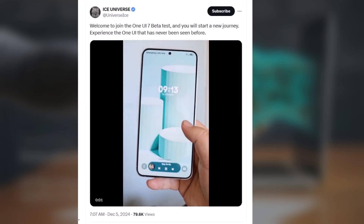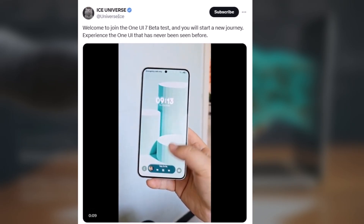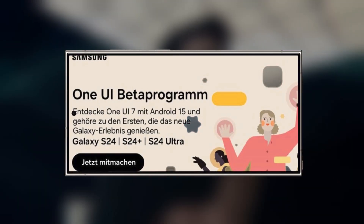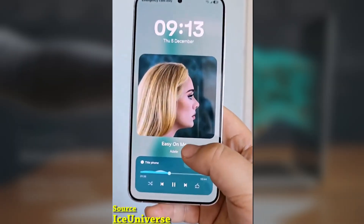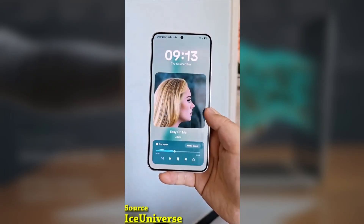Ice Universe shared the video, captioning it: 'Welcome to join the One UI 7 beta test and start a new journey. Experience the One UI that has never been seen before.' The One UI 7 beta is expected to launch soon, and Samsung has truly crafted a masterpiece. From animations to the quick panel and lock screen, every aspect of the software looks nearly flawless.